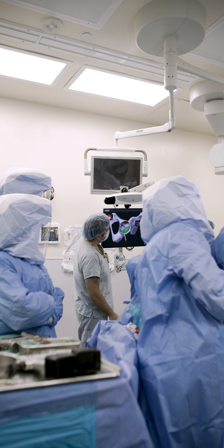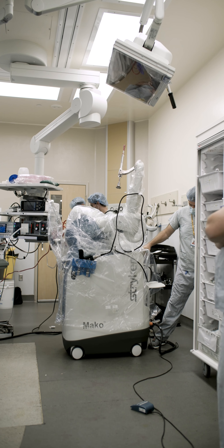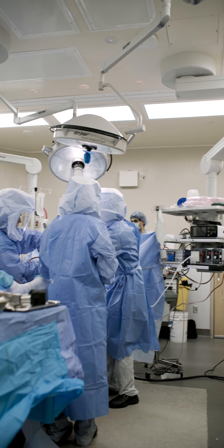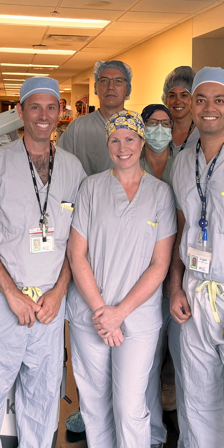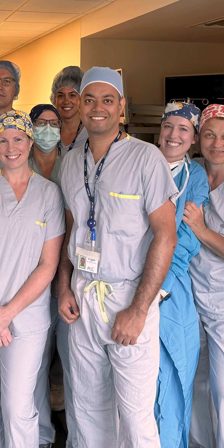Having the surgical robot also opens doors for new leading-edge research aimed at improving outcomes for patients undergoing joint replacements. And since Hamilton Health Sciences is a leading teaching hospital, this technology positions our Juravinsky Hospital and Cancer Center to become a training center for surgeons wanting to learn how to use the robot.